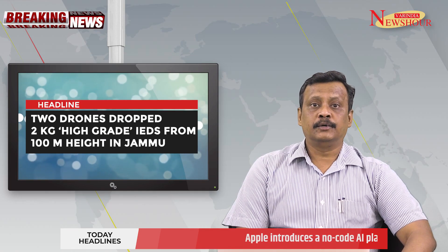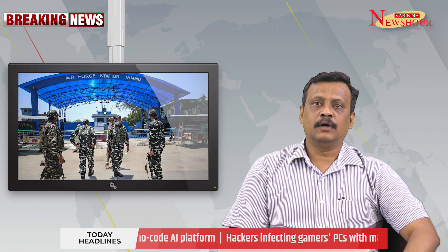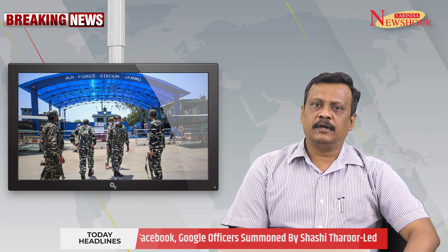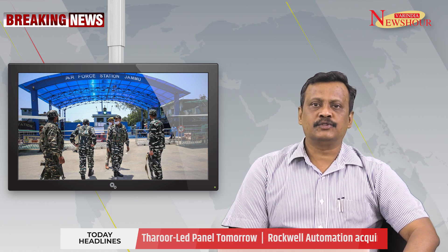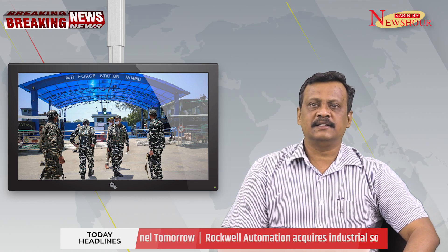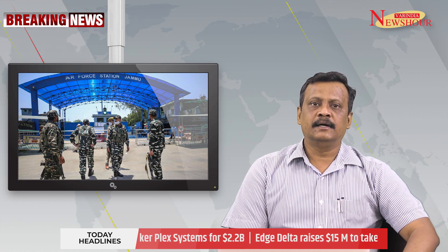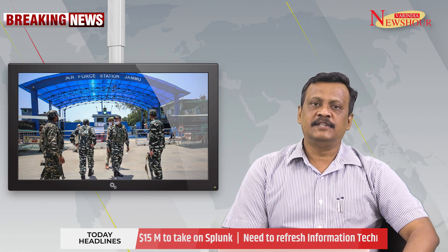Two drones dropped 2 kg high-grade IEDs from 100 meter height in Jammu. Payloads of more than 2 kg each in Improvised Explosive Devices fitted with impact charges were dropped on the Indian Air Force Station in Jammu on Saturday night, preliminary investigations have revealed. Sources in the security establishment said there is evidence that two drones were used in the terrorist attack and that a high-grade explosive was used. The sentry at the base heard two separate varying sounds followed by two blasts at an interval of 6 minutes.